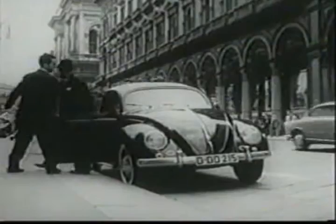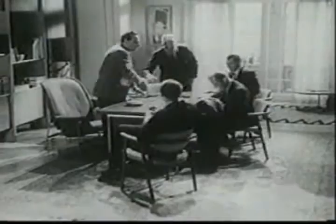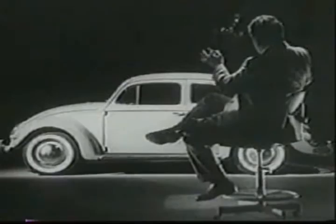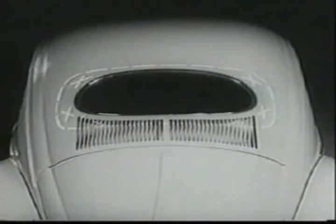Some time ago, the Volkswagen people went to see one of Italy's most famous automobile designers. They gave him this assignment: what changes would you recommend in the design of the Volkswagen? He studied it and studied it. Then he said, make the rear window larger. That's all? That's all. We did, starting with the '58. A Volkswagen is never changed to make it look different, only to make it work better.